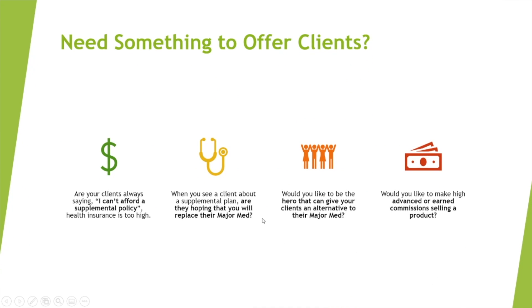You may need something to offer your clients that's a little bit different than your supplemental plans, and here it is. Are your clients always saying, I can't afford a supplemental policy? Health insurance is too high. What about when you actually go to see them — are they hoping that you replace their major med with your supplement policy? Sometimes I have clients that think the supplement is all that they need.